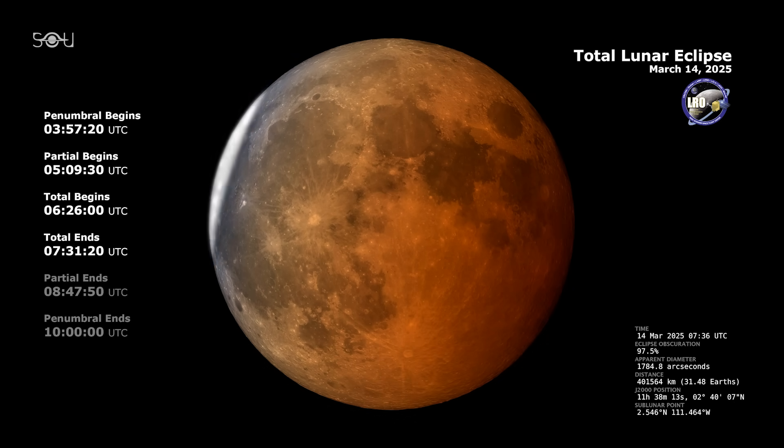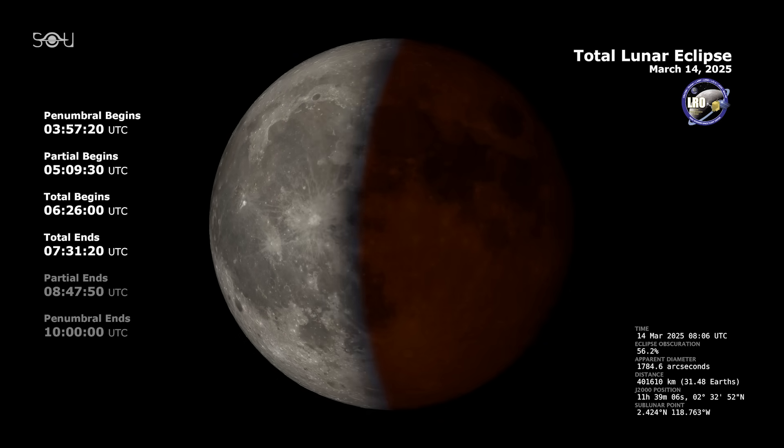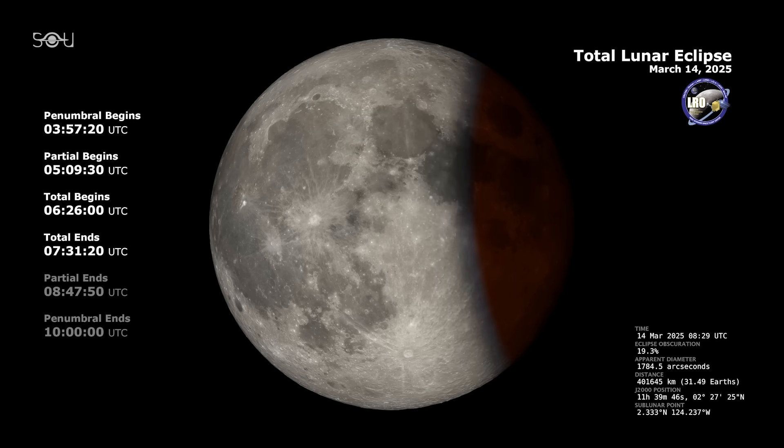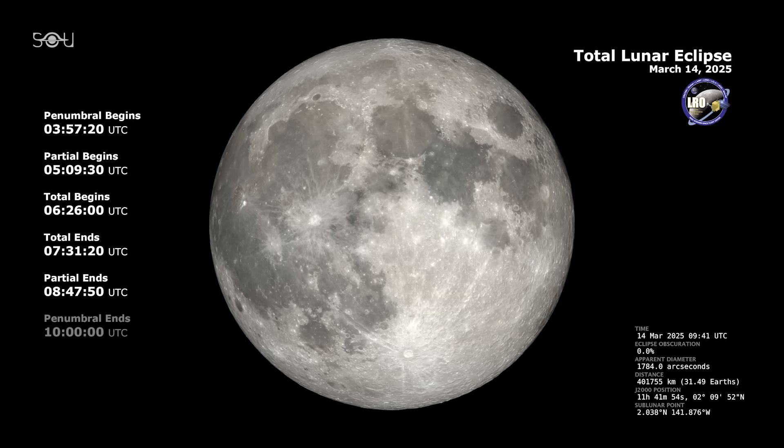As the Moon begins to emerge from the umbra, the red hue fades and the bite effect appears on the opposite side. The partial eclipse will conclude at 4:47 am EDT, leaving the Moon fully within Earth's penumbra shadow once again. However, just like at the beginning, this dimming is subtle. Finally, the eclipse will end entirely at 6:00 am EDT, 10:00 am GMT, bringing this spectacular celestial show to a close.